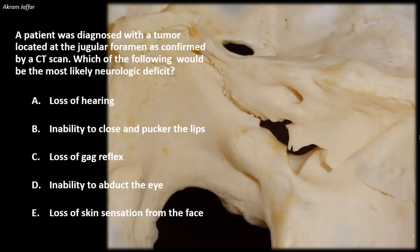A patient was diagnosed with a tumor located at the jugular foramen, as confirmed by a CT scan. Which of the following would be the most likely neurologic deficit? Is it loss of hearing, inability to close and pucker the lips, loss of gag reflex, inability to abduct the eye, or loss of skin sensation from the face?